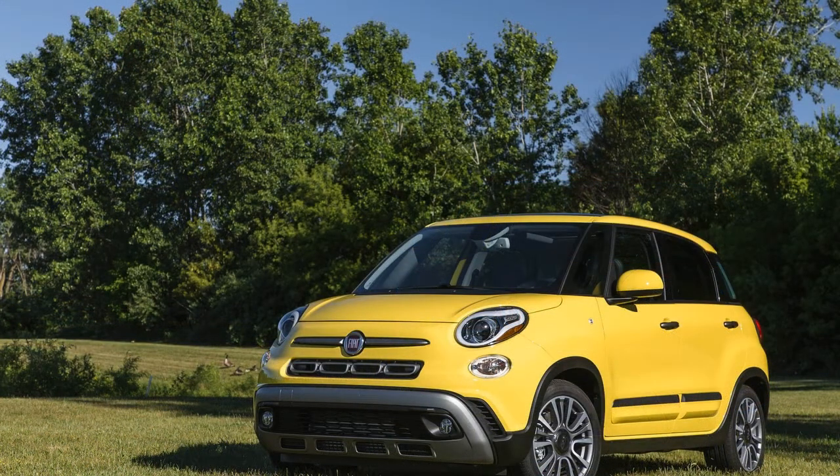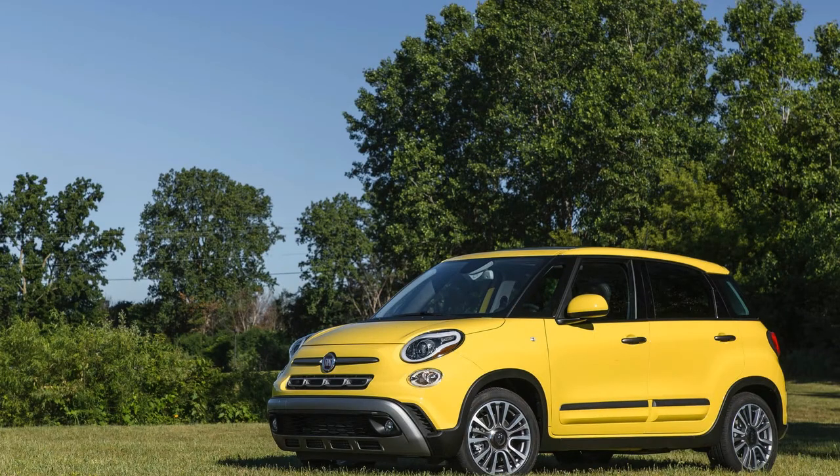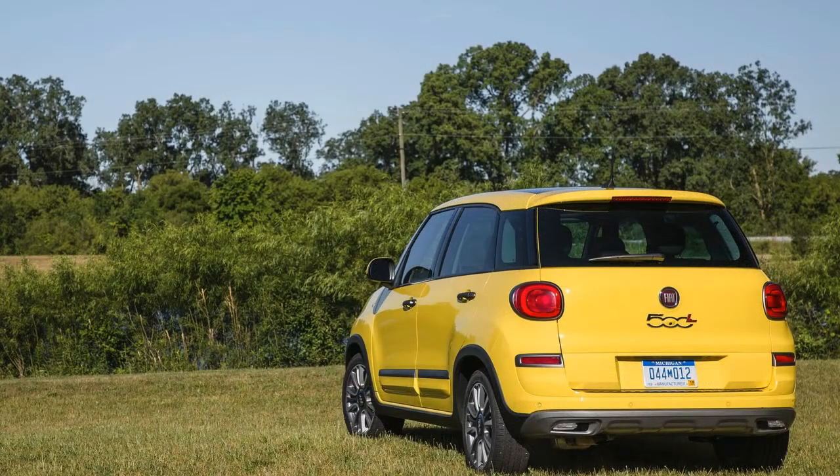New for 2018, Fiat updates the 500L's exterior with a new front and rear fascia, new exterior side moldings, new wheel designs, and new daytime running light lens and rear side reflector designs.